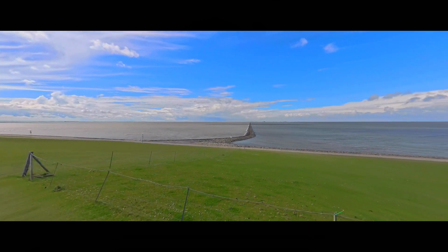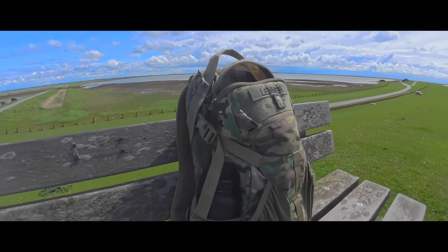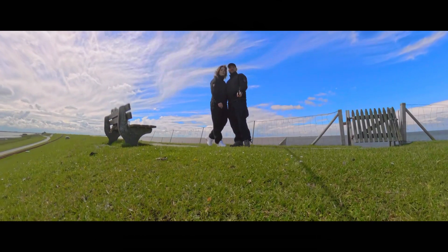An unforgettable moment. Out there in the mud, there were actually some rare animals. It is flying through the mud right here. A memory photo with the Insta360 was of course a must before we moved on.